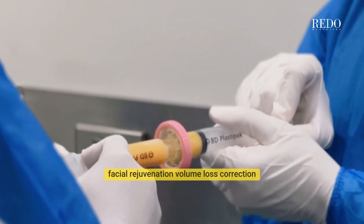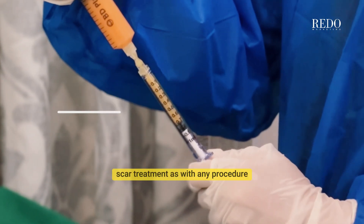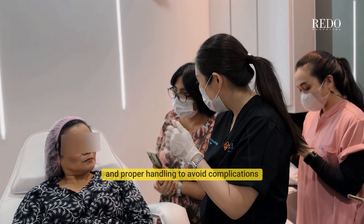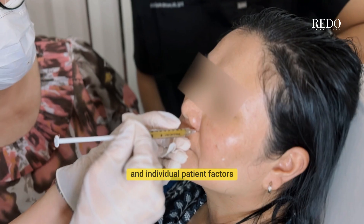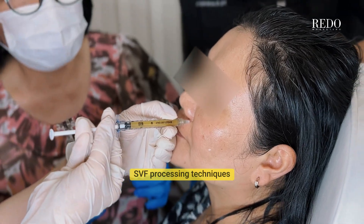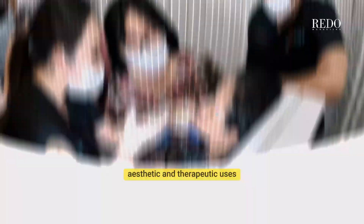Applications include facial rejuvenation, volume loss correction, and scar treatment. As with any procedure, ensure sterility and proper handling to avoid complications. Results can vary based on technique and individual patient factors. Ongoing research is focused on optimizing SVF processing techniques and expanding its applications for broader aesthetic and therapeutic uses.